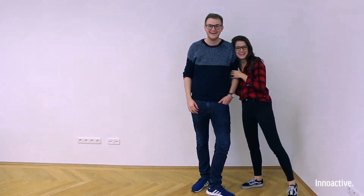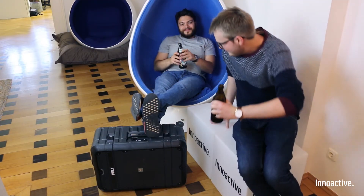Oh yeah, luckily we have enough VR suitcases for everyone — even for Mr. Wire.